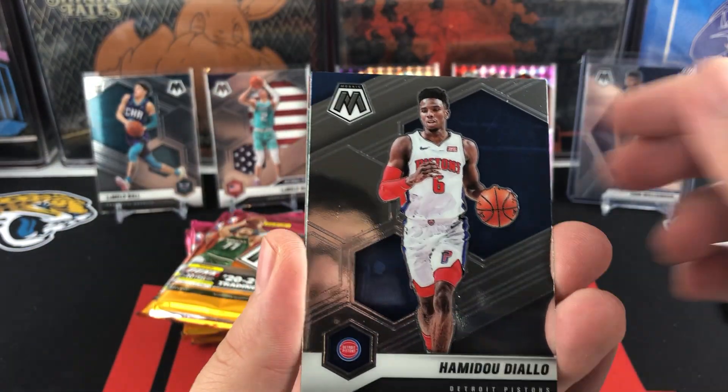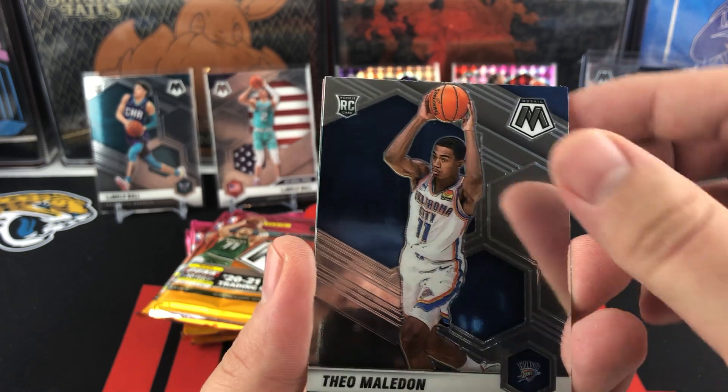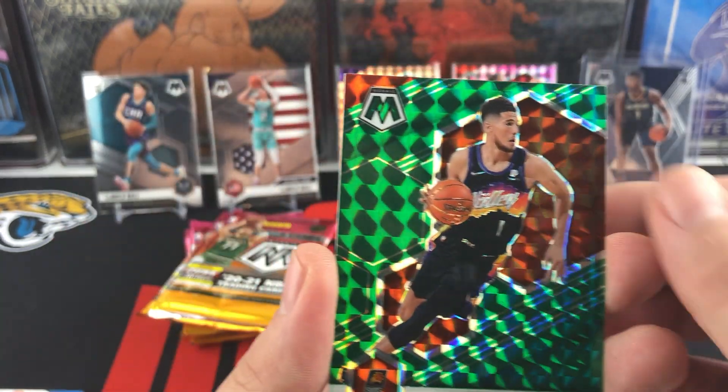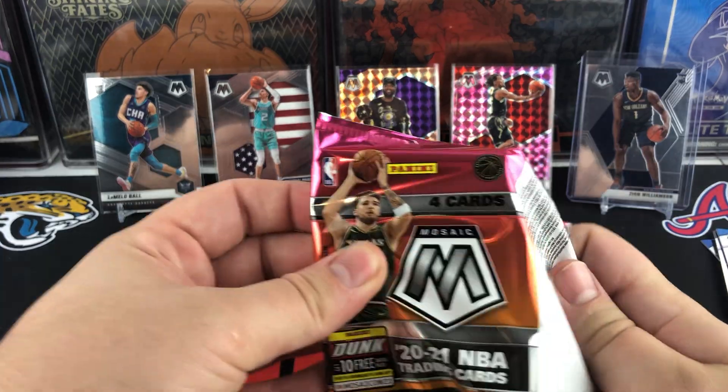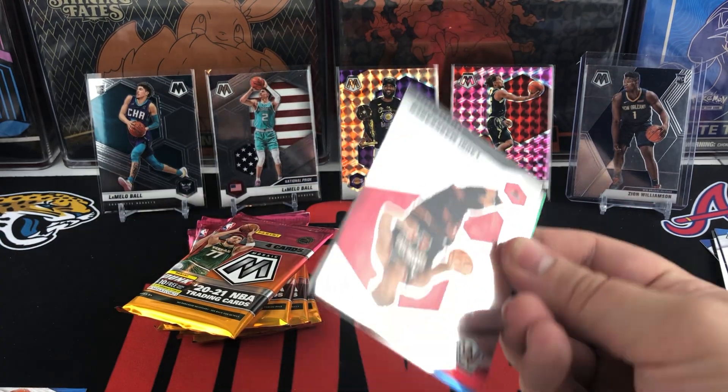Jamal Murray, Diallo, Theo Maldon is going to be our rookie — and that's a true rookie. And Devin Booker is going to be our green. So we have two of our four Mosaic Prisms, and they've both been green so far.